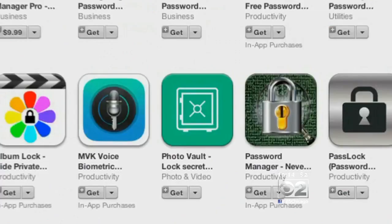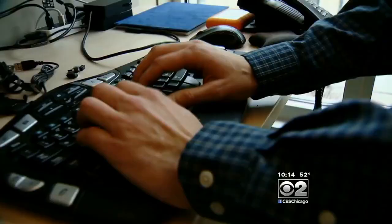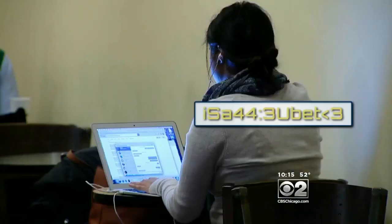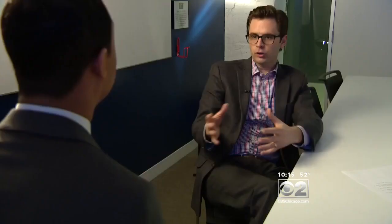Also consider using a password manager app. There are many out there, and some are free. Security expert Lou Joe Bauer says those apps will essentially remember your passwords for you — sometimes they even fill in the passwords automatically. The passwords are encrypted for storage, so if a hacker gets in, they'll only find gibberish.